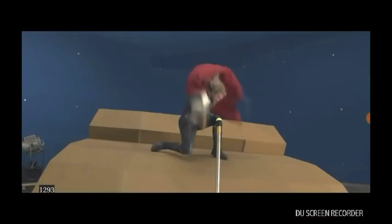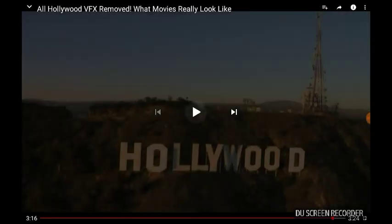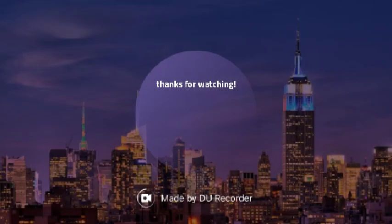What did you think of these scenes? Do they look completely different? Let us know in the comments below. Hollywood... anyway, thank you for watching. Remember to like and subscribe, and comment down below what game I should react to next. Bye, thanks for watching.